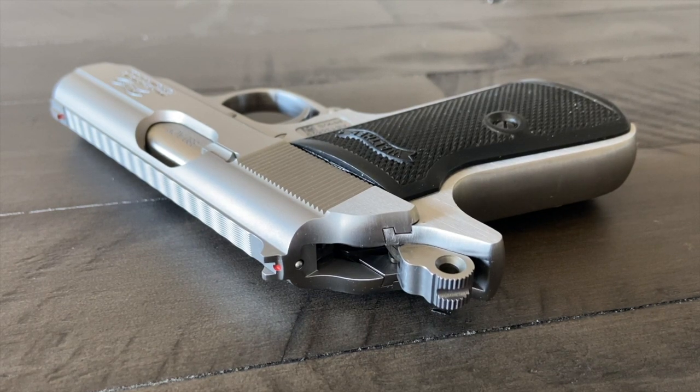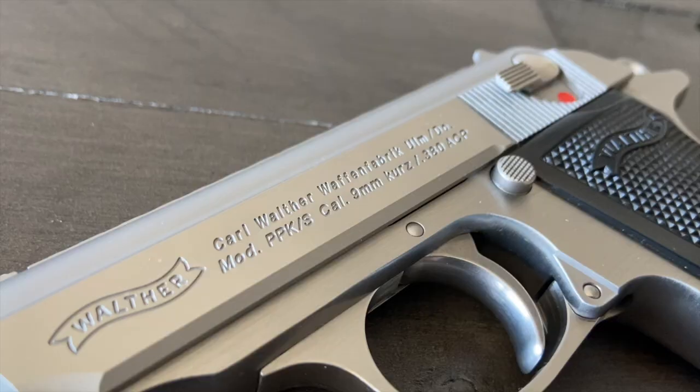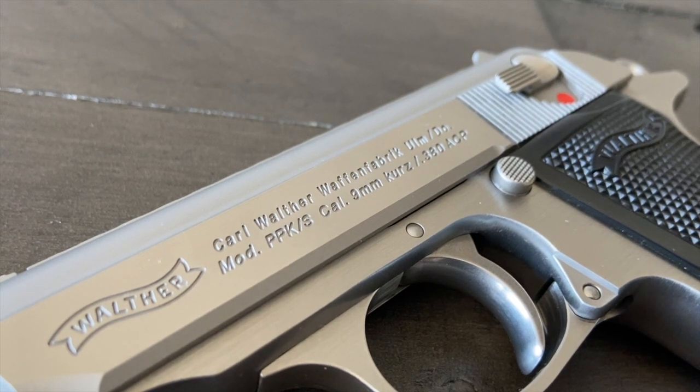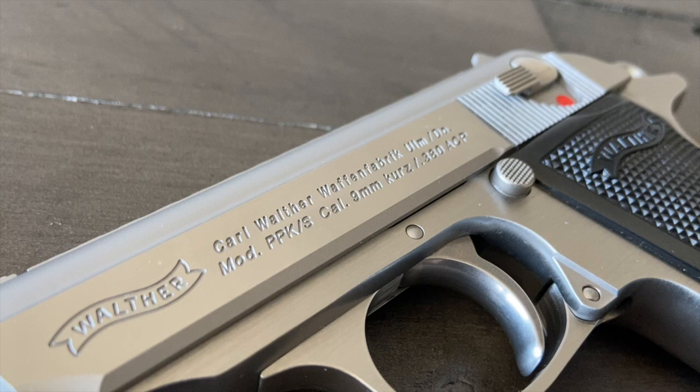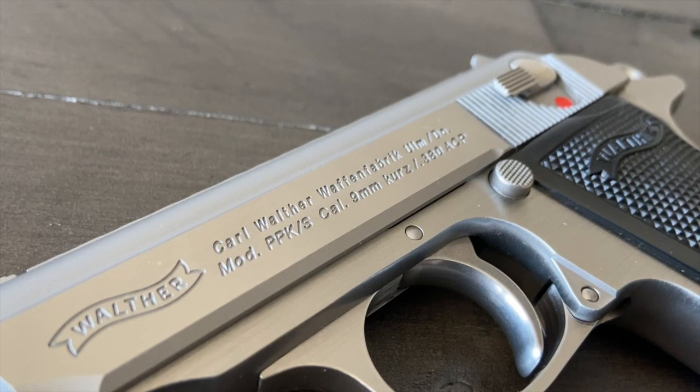For a while it was the Smith & Wesson PPKs. Production stopped completely for quite a while until Walther Waffenfabrik started production again on the Walther PPKs in .380 ACP and .22LR.